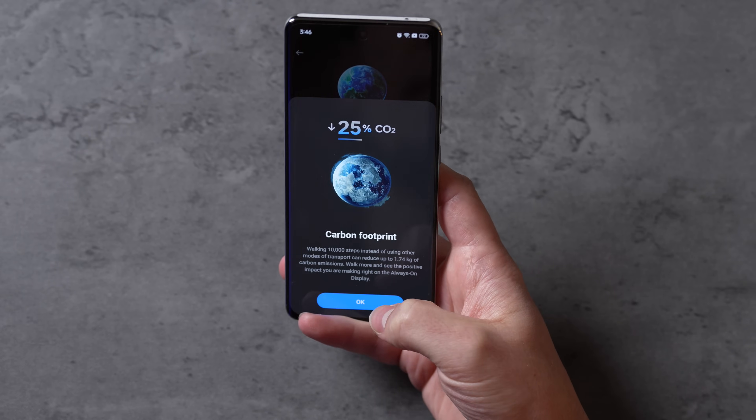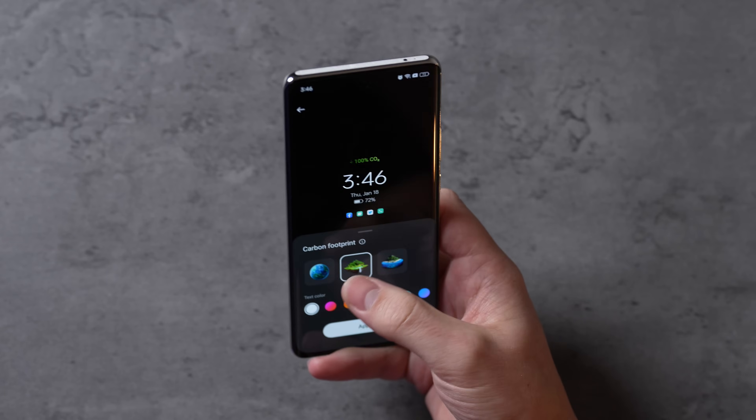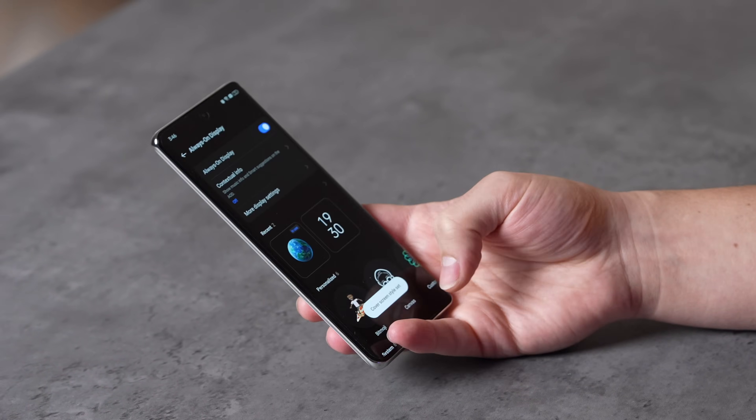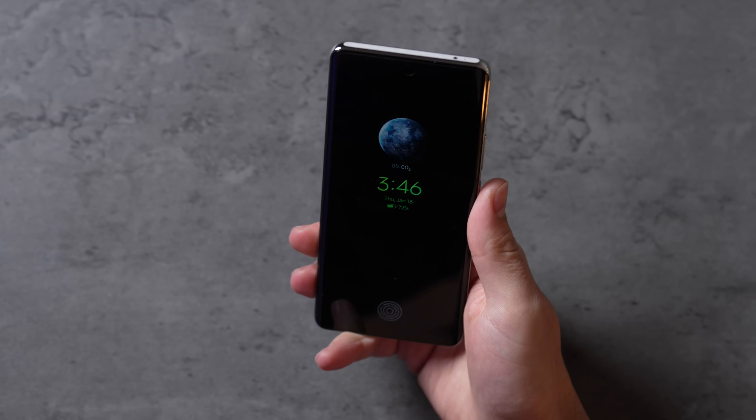There's also a really cool new Go Green feature within the always-on display settings, which has a carbon footprint setting. You can turn it on and it'll actually show you which times you're using less of the carbon footprint. You can set it just like that and it'll show up on your always-on display.